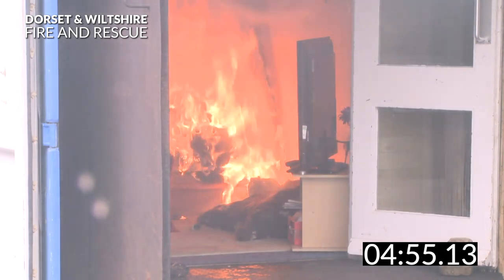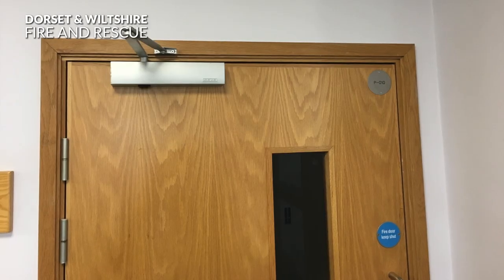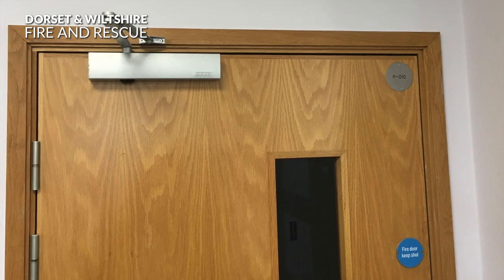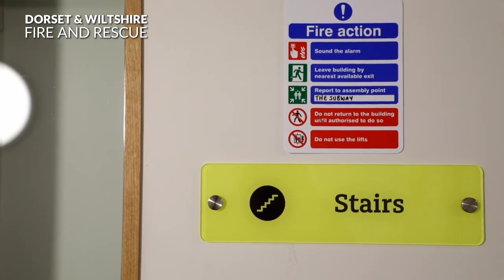If you live in managed accommodation, ensure you are allowing the management team to test and service your alarms regularly. Never leave fire doors wedged or propped open. Make sure you follow the building's escape plans. For example, the plan for your building might be to stay put. If you are not sure, speak to your housing or scheme manager.